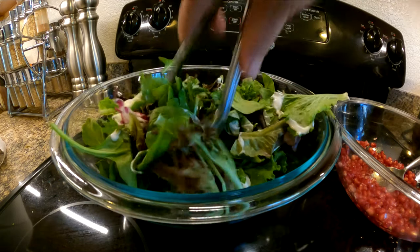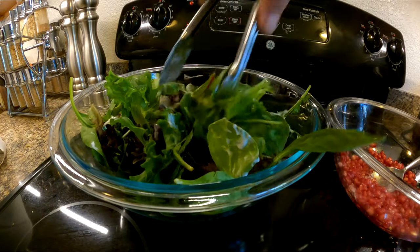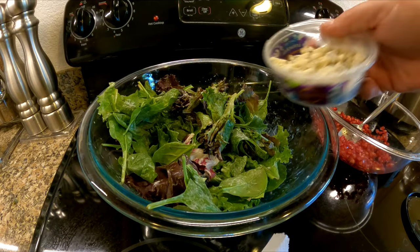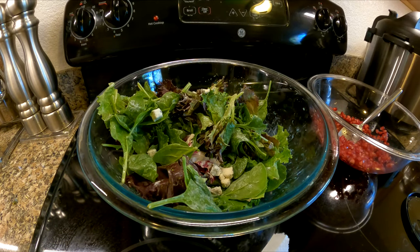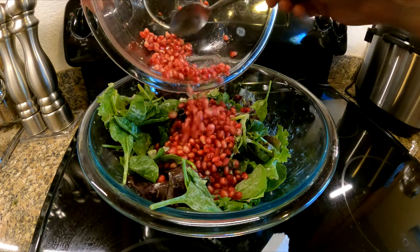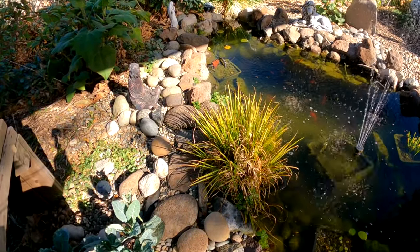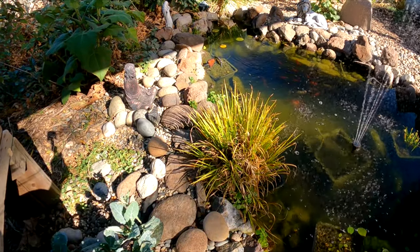I'm just mixing up a spring mix salad with a little bit of ranch dressing on there and getting those leaves coated really well. Now I'm just going to add a little bit of gorgonzola cheese in there and then introduce the pomegranate. And there's really no better place to enjoy a healthy afternoon lunch than out in the backyard food forest next to the fish pond.